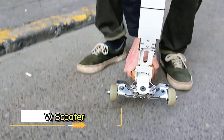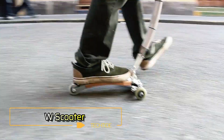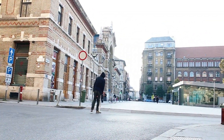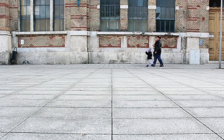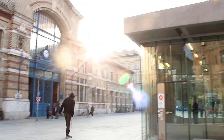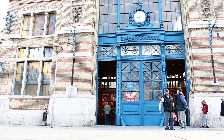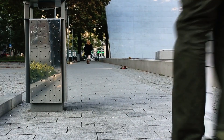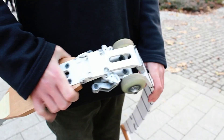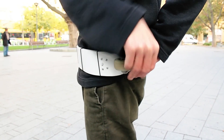W Scooter: Have you ever imagined having a collapsible and wearable vehicle? The W Scooter is a one-of-a-kind innovation designed to be the ultimate portable ride. With this scooter you can travel wherever you need without worrying about parking. Even when riding the sleekest vehicles or bicycles, you're still stuck finding a parking spot before heading into an event. With the W Scooter, all you need to do is fold it up like a robotic transformation and wear it around your waist like a belt.